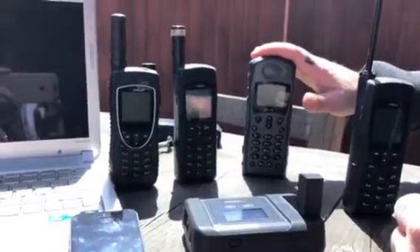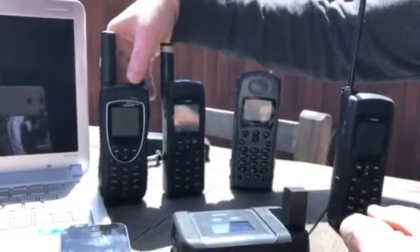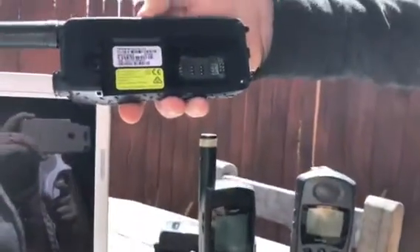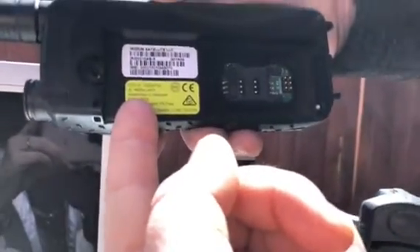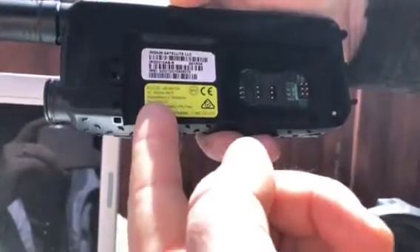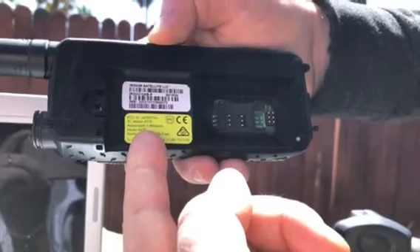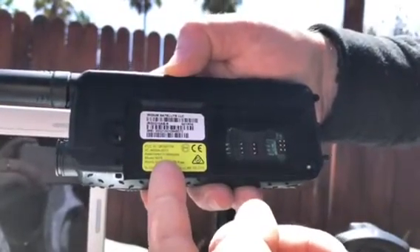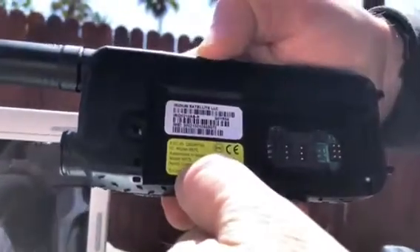One important matter regarding firmware upgrades: the 9575 is now in production with a new model called the 9575N. You can identify it on the back where the model label shows. The older model shows '9575' and cannot be upgraded to firmware 17001 — that's the HL 17001. In most cases, attempting that upgrade will decommission the phone, making it basically useless. The new phones will say model 9575N and those can be taken up to the 17001.